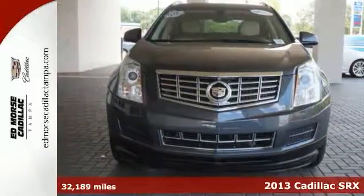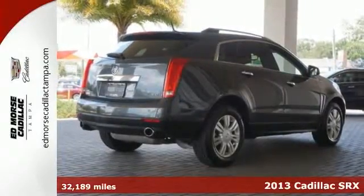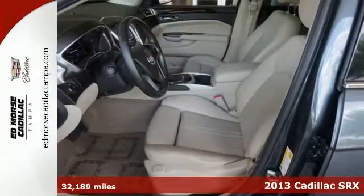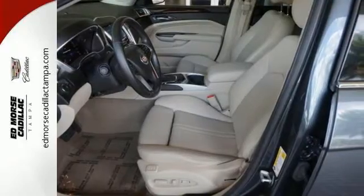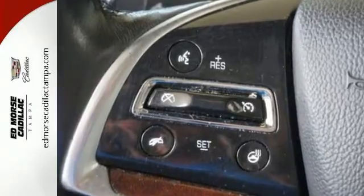Refreshing and refined, it's a 2013 Cadillac SRX. Crossover into new territory and enjoy your ride with a leather-wrapped steering wheel and hands-free wireless. It also includes automatic headlights and heated mirrors and a rear spoiler.